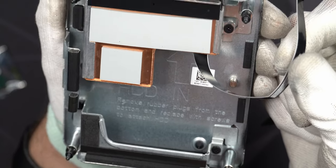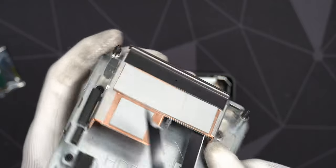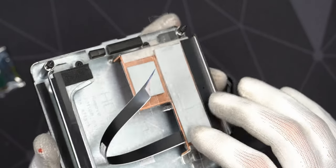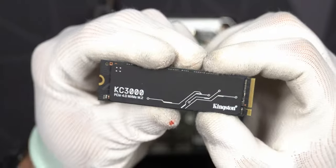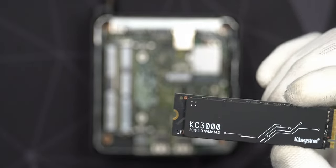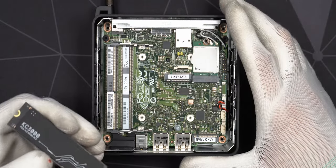A quick pro tip: put some tape on top of the thermal pads so you don't accidentally damage them when handling the bottom cover. Now let's plug in the NVMe SSD - a brand new Kingston KC3000, one terabyte, one of the faster NVMe SSDs available right now, and it was on sale. I'm not entirely sure a PCIe Gen 4 NVMe is best in a small form factor like this since it definitely needs the added cooling.